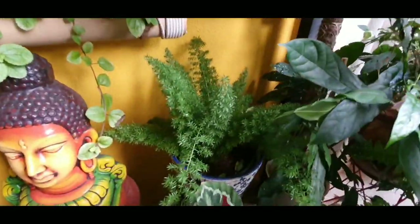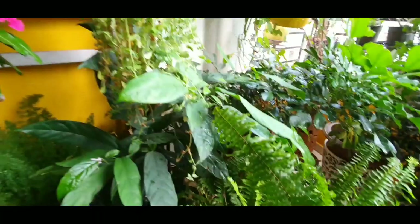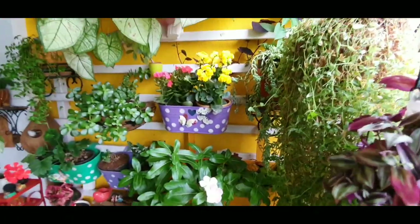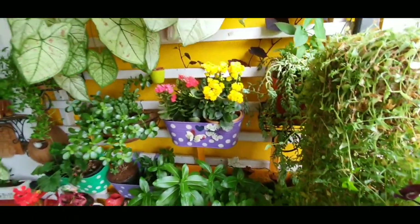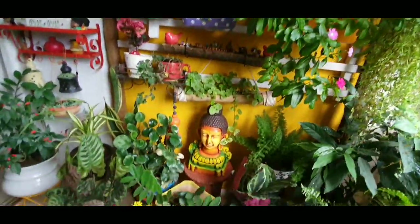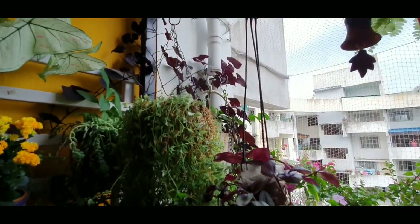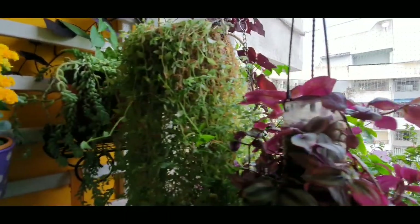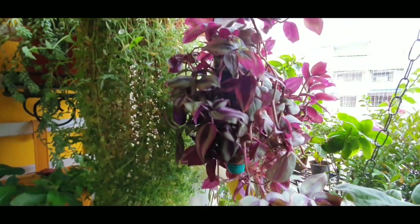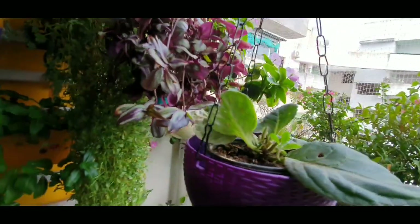That's my foxtail fern. This is one part of my garden, this is one wall. I've put in a few pots to decorate the place. Coming to this side of my garden is the turtle vine again, the cat's tail. This wandering Jew that I have is going out of a plastic inverted bottle.